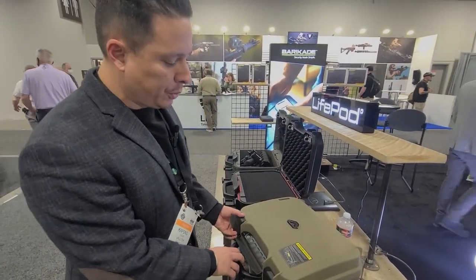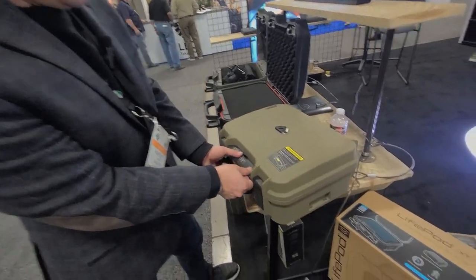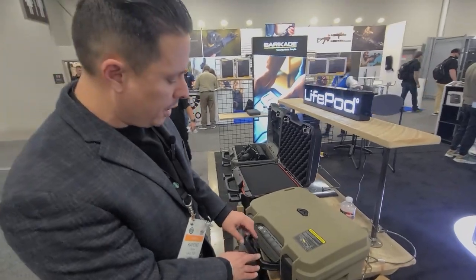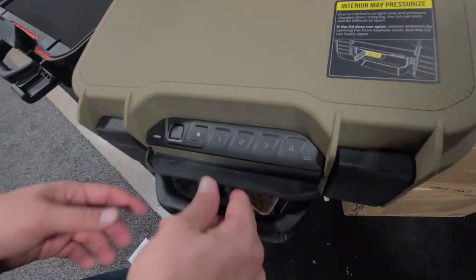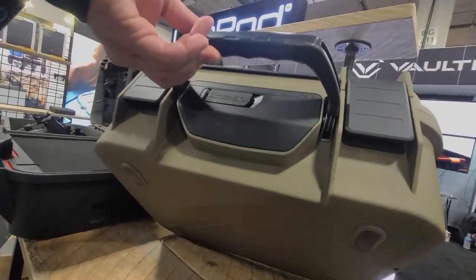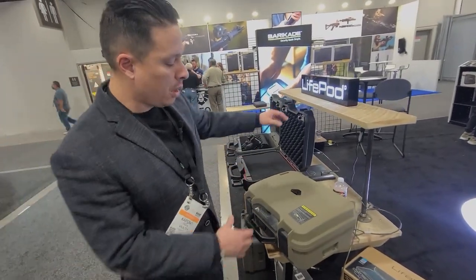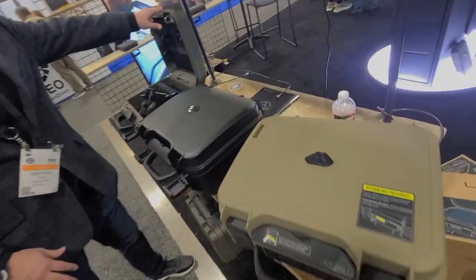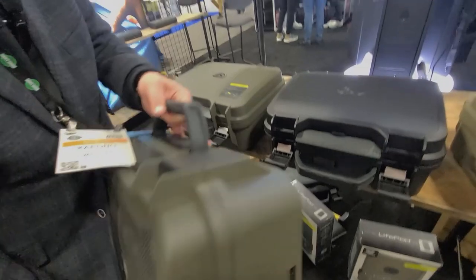This is our proprietary T3 triple enhanced polymer. It's going to be extremely rugged. We did incorporate a biometric reader and a keypad on there, and this is a metal core handle, so it's going to be extremely durable. And we've got them in four different colors: sandstone, black, OD, and green camo.